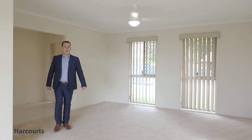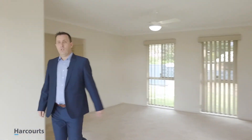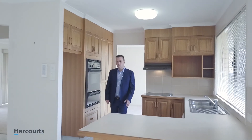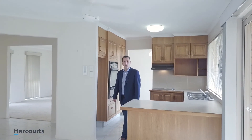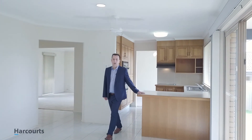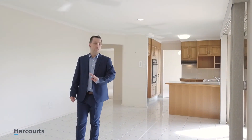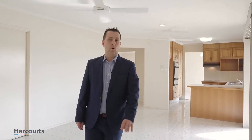We come into this really large lounge room which goes into the oak-style kitchen with glass cooktop, dishwasher, and plumbing for your ice and water fridge. We come into this large dining area which has just got brand new fans installed, and brand new fans have also been installed all through this property.